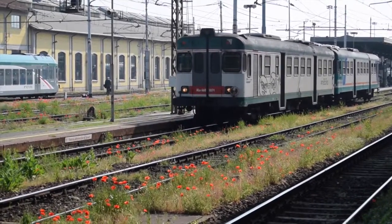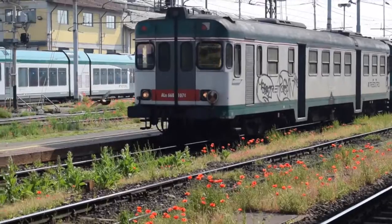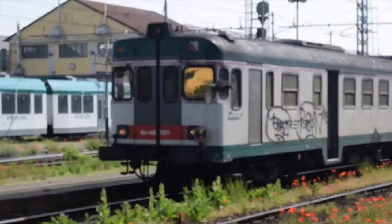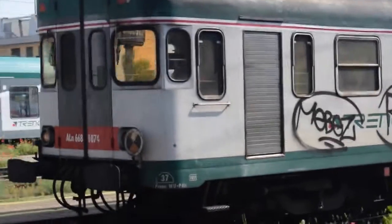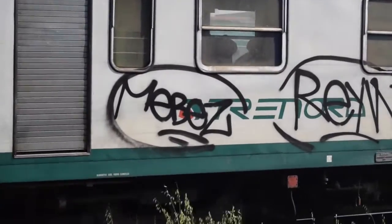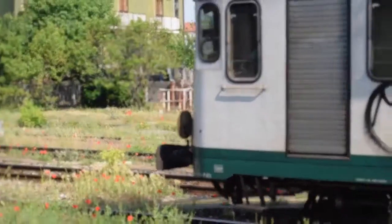These are the older DMU units. They're about 40 years or more old. I believe they're built by Fiat. They actually are not bad — I rode in a set from Siena to Florence last year, and they're quite comfortable and operate quite well.